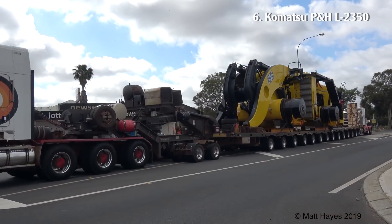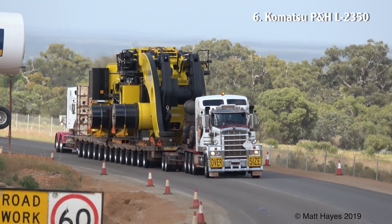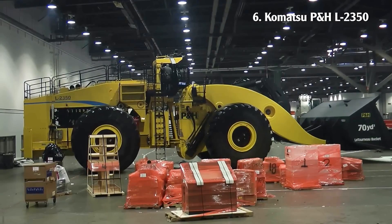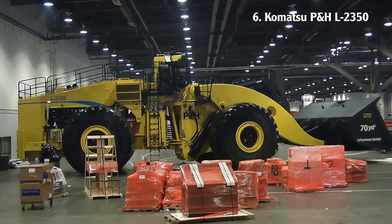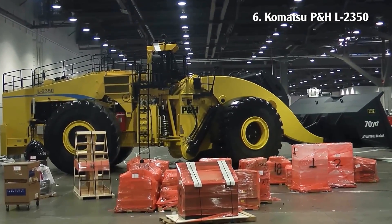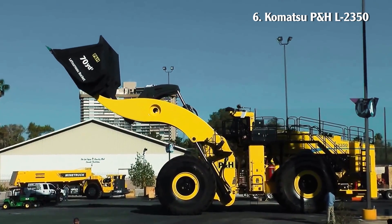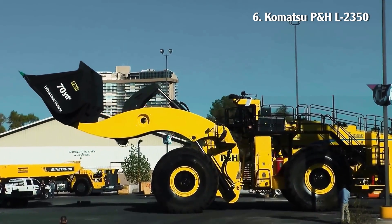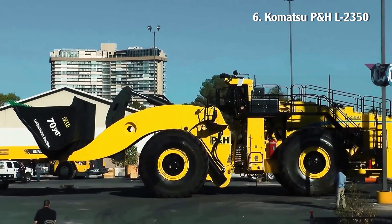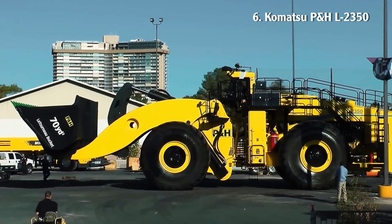Number 6: Komatsu PNH-L2350. The machine was originally a product of Texas-based LeTourneau, prior to its acquisition in 2011. It has an operating weight of 272 tons and is 6.73 meters tall. Its 16-cylinder Detroit Diesel engine produces up to 2,300 horsepower, and its standard bucket has a displacement of 40.5 cubic meters. Its primary activity will be surface mining involving ores such as coal or copper.